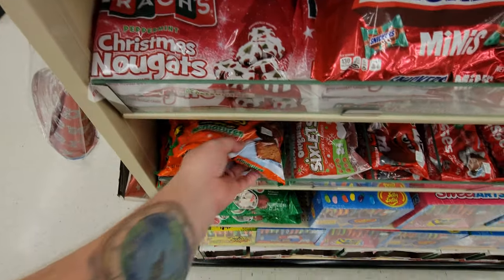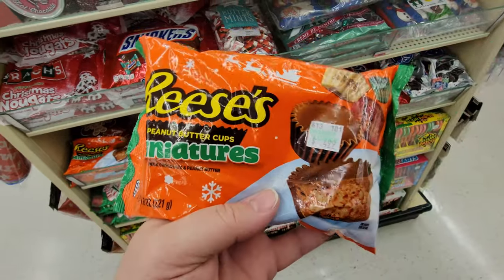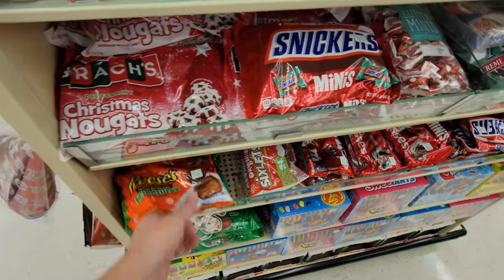Yum — look at these guys: miniature Reese's peanut butter cups. This makes me want to make those cookies — they're like sugar cookies and you put them in a little muffin pan and you cook them a little bit and then you push these down in the middle. Oh, they're so good.